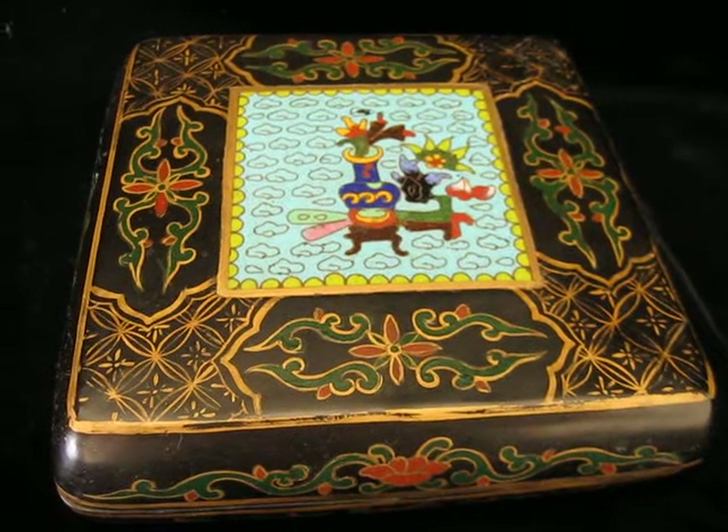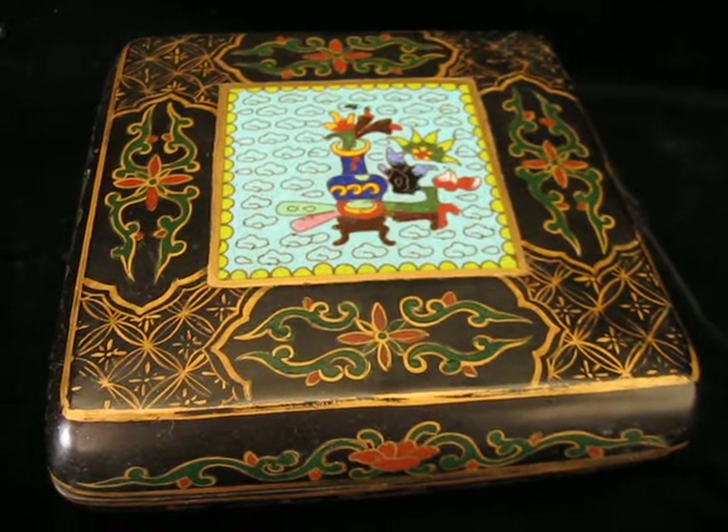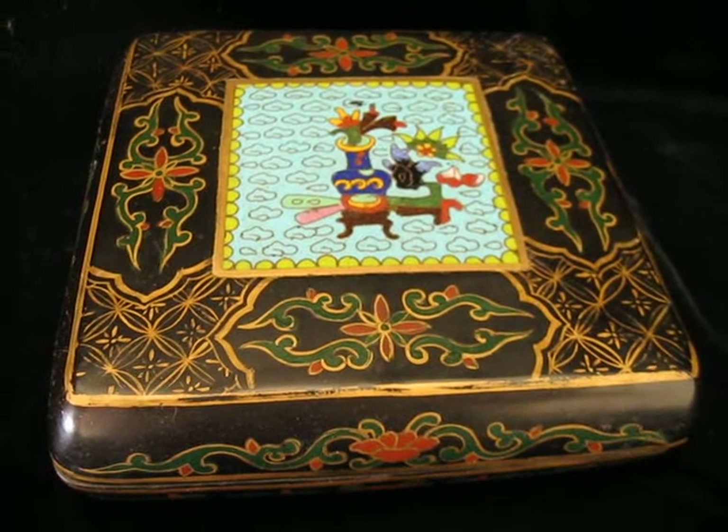Greetings Art Connoisseurs, it's Drew. Time for another installment of the CPMA — the California Pickin' Museum of Art, where I show you individual examples of fine art and antiquities from my own private collection.